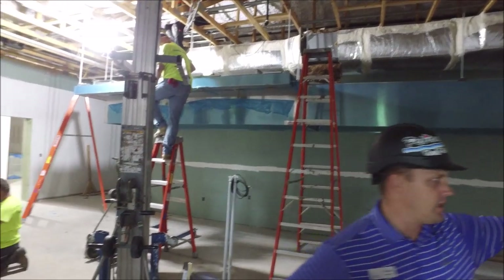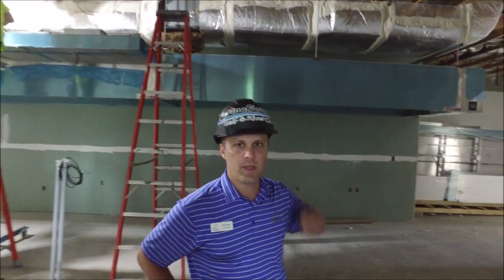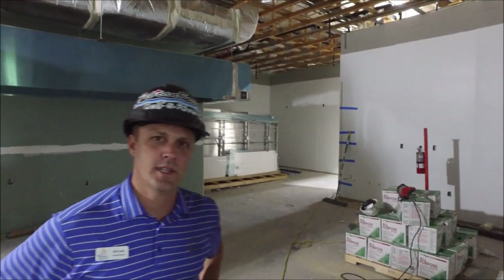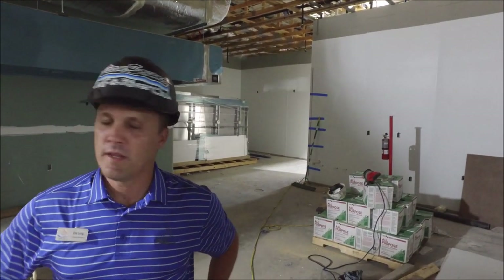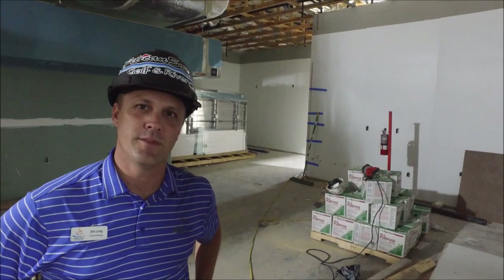Also in here, if you can see around the walls, the FRP has been installed. The entire FRP for the main kitchen space has been installed, and then within the next few days all the hood system will be completed.